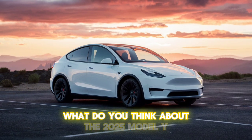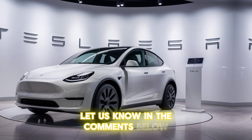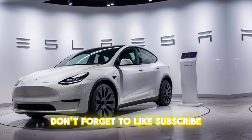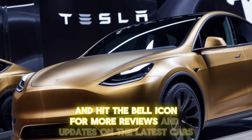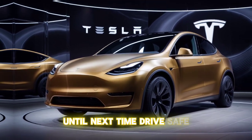What do you think about the 2025 Model Y? Let us know in the comments below. Thanks for watching. Don't forget to like, subscribe, and hit the bell icon for more reviews and updates on the latest cars. Until next time, drive safe.